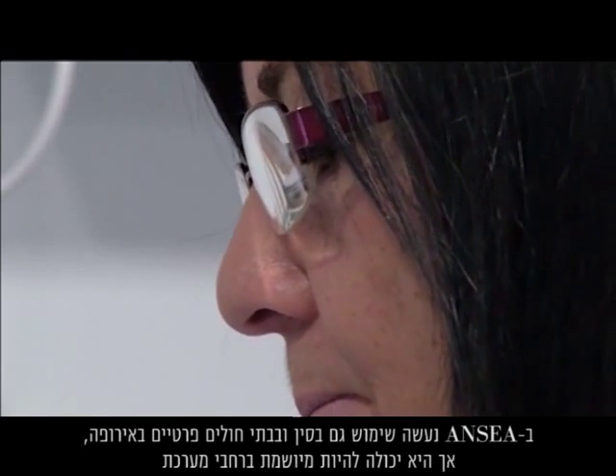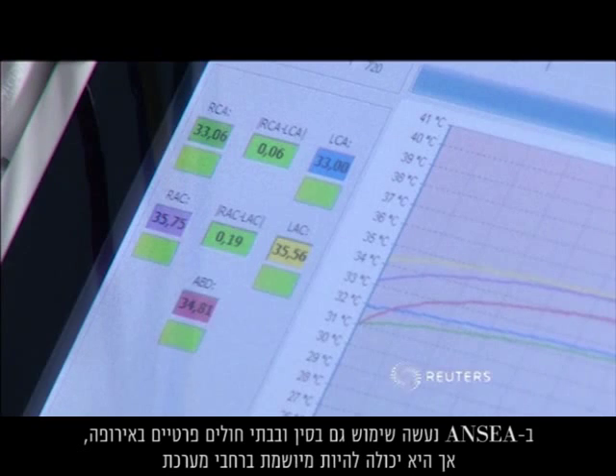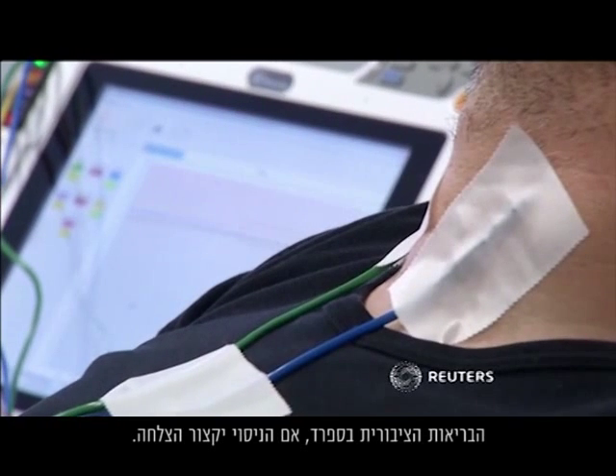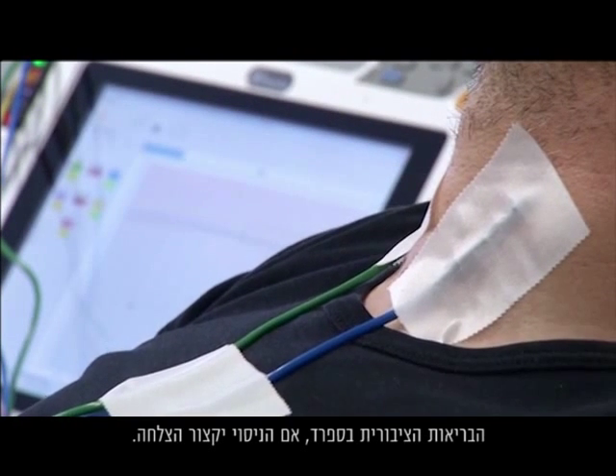ANISA has been used in China and some private European hospitals, but could also be rolled out across the Spanish public healthcare system if the trial is a success.